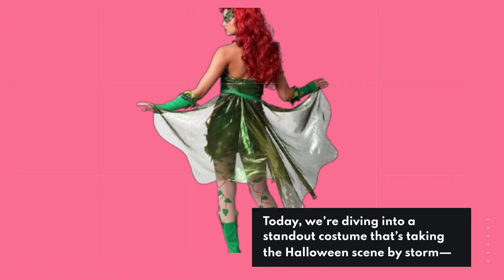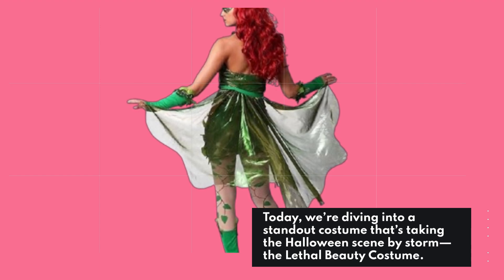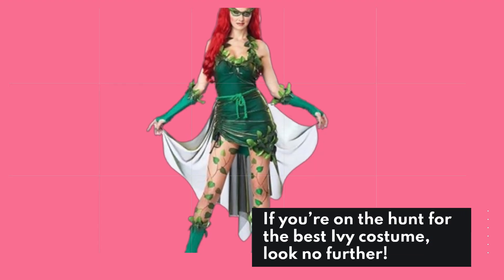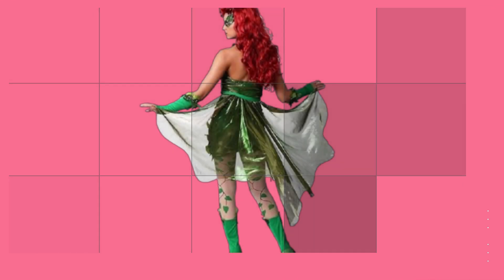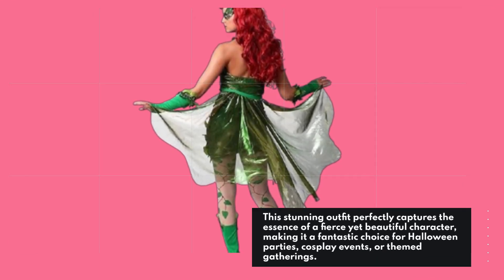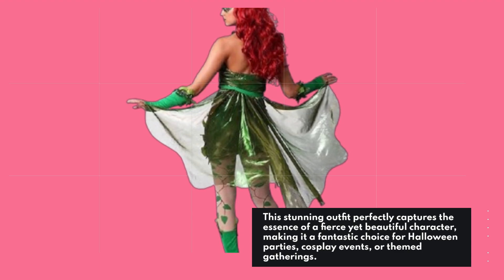Welcome back to Product Critique. Today, we're diving into a standout costume that's taking the Halloween scene by storm — the Lethal Beauty costume. If you're on the hunt for the best Ivy costume, look no further. This stunning outfit perfectly captures the essence of a fierce yet beautiful character, making it a fantastic choice for Halloween parties, cosplay events, or themed gatherings.